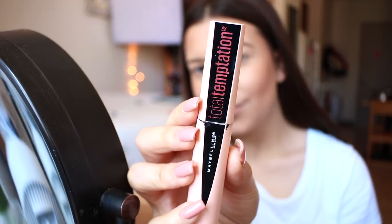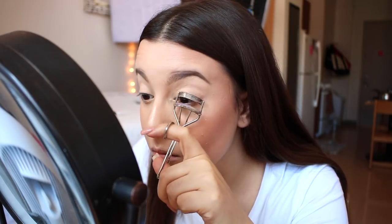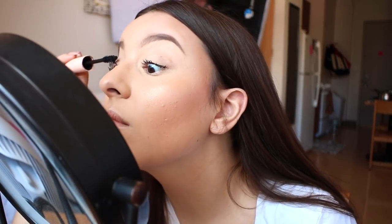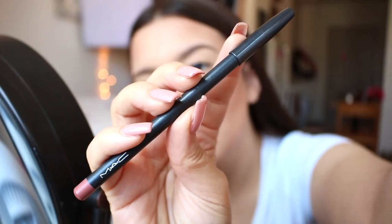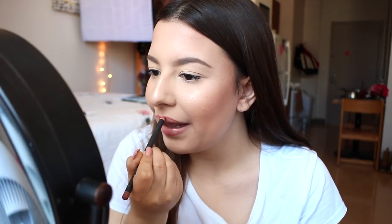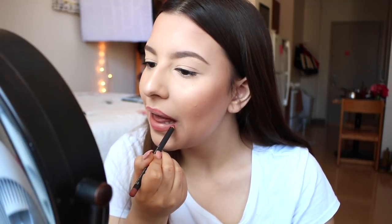On these days I like to keep the eyes nice and simple, so I'm going in with my Maybelline Total Temptation mascara. My lash curler is from Tweezerman. To finish up the makeup look I'm going in with the MAC lip liner in Boldly Bare, then topping that off with the Fenty Gloss Bomb in the shade Fussy.